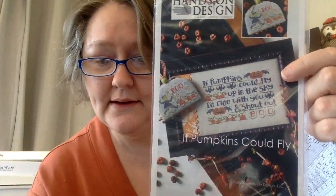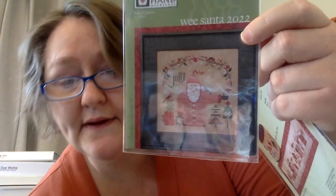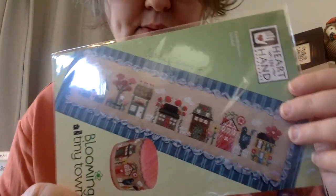I have a Halloween miscellaneous folder that's mostly from magazines, so I'm going to skip that. Hands-On Design: If Pumpkins Could Fly, which Nancy sent to me — super cute — and Polar Bear Peak, which my friend Candy got for me. Heart in Hand: Wee Santa 2022 — I think he's beautiful — and Bloomin' Tiny Town. I think it's really pretty.